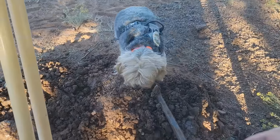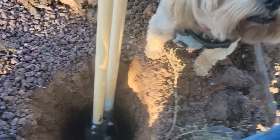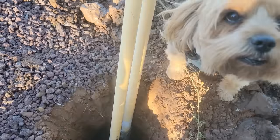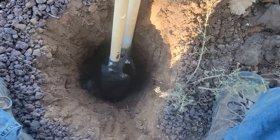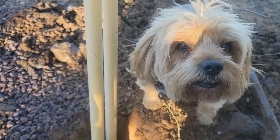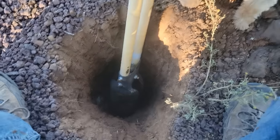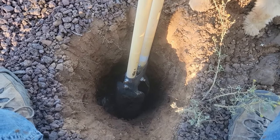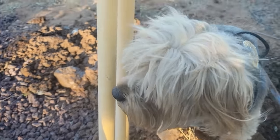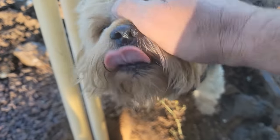Man, you got the hole dug yet? Let me check it. Is that the best you could do? Well Tucker, I hit rock at about a foot and a half. How far you got to go? About another foot and a half. This ain't ever going to get done. It may be dynamite. How about you take a turn? I'm good. I'd help you, but I don't have thumbs. It's okay Tuck, I'll handle this.